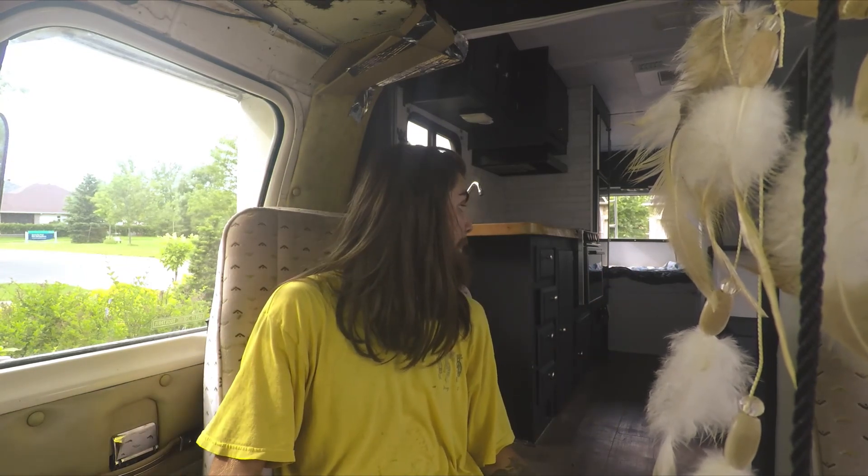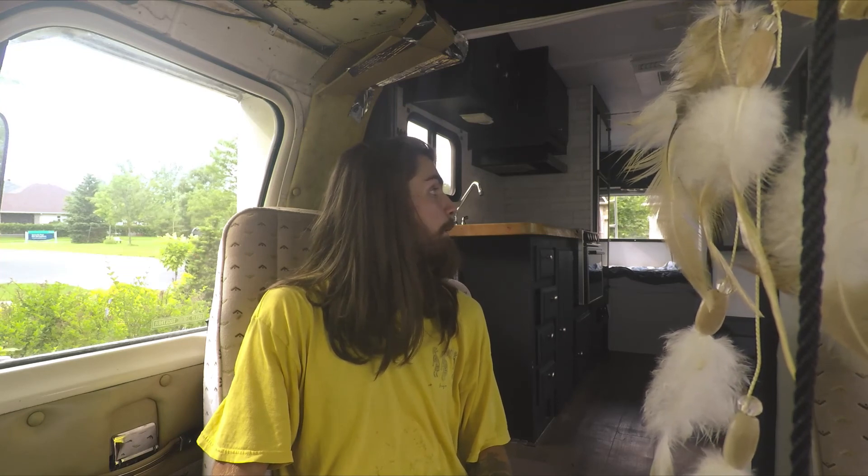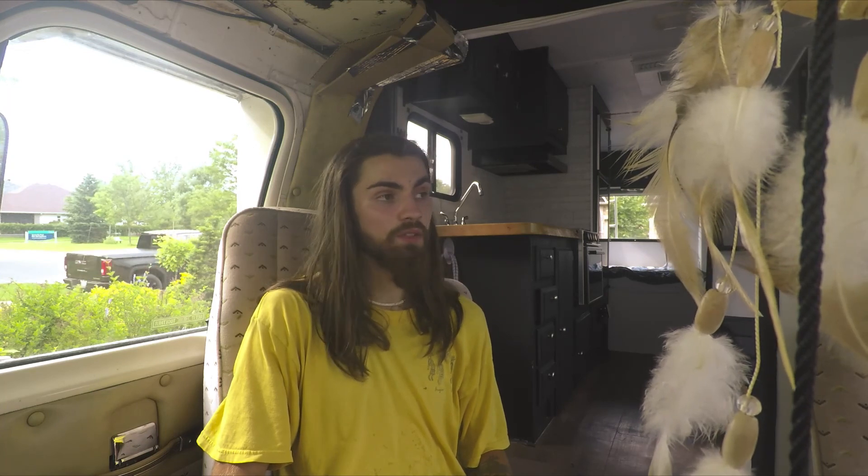I'll be redoing the ceiling and the walls — not even redo, I have to finish them. And I have to do a lot of sealing in the bathroom area — in the shower there's so many gaps, and the last thing I want is a bad water leak. Other than that it's mostly cosmetic stuff, plus some mechanical work and body work of that nature.